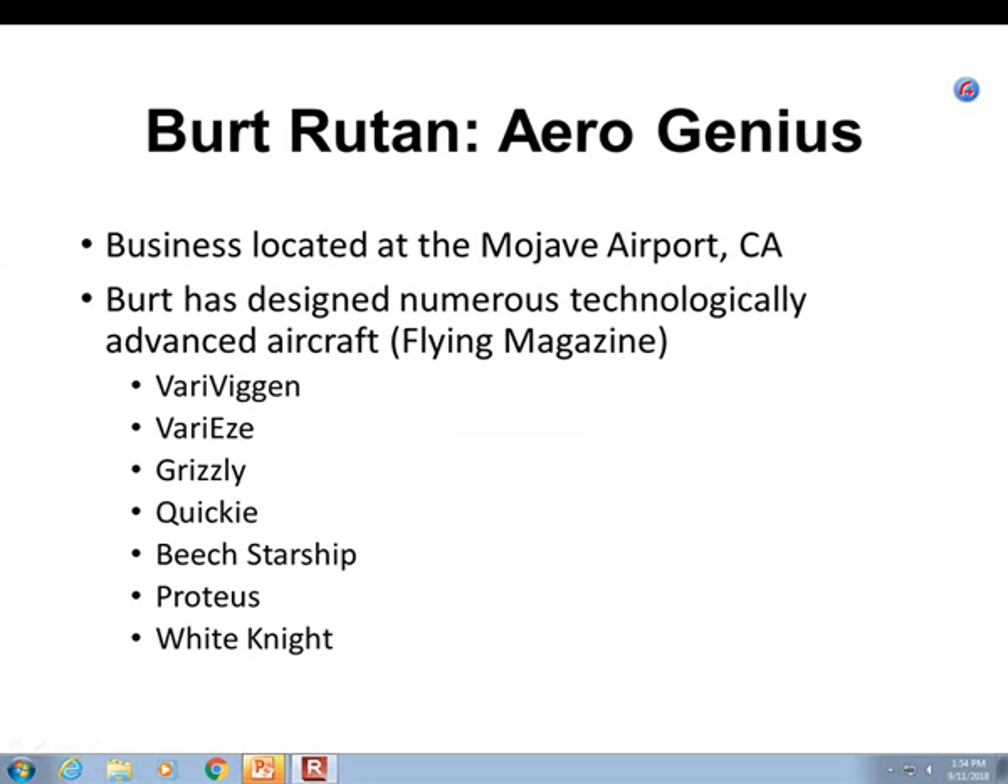Burt Rutan is definitely a genius. There is literally nobody on the planet that can come close to him. He has designed kit planes, aircraft that have hauled rocket ships up to 50,000 feet, and the Voyager. All of these aircraft have been extremely successful in the particular application for which they were designed. He does, in fact, design aircraft for a wide variety of pilots.